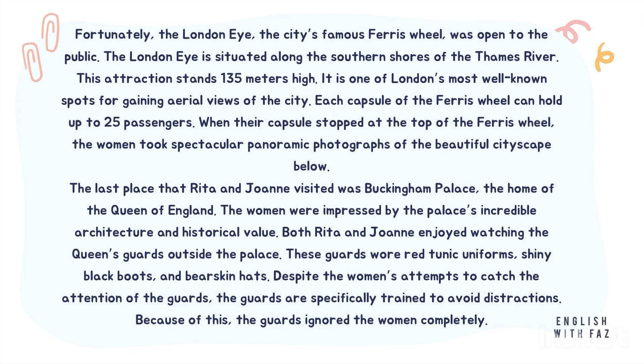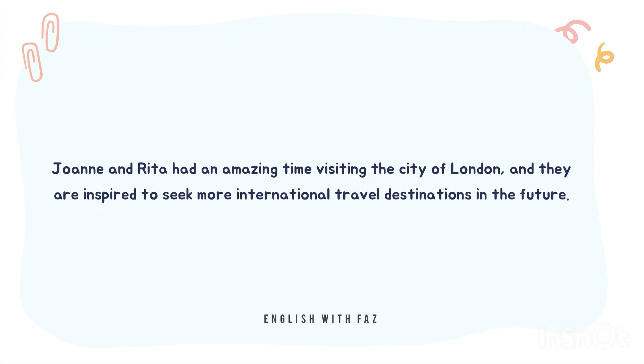Despite the women's attempts to catch the attention of the guards, the guards are specifically trained to avoid distractions. Because of this, the guards ignored the women completely. Joanne and Rita had an amazing time visiting the city of London, and they are inspired to seek more international travel destinations in the future.